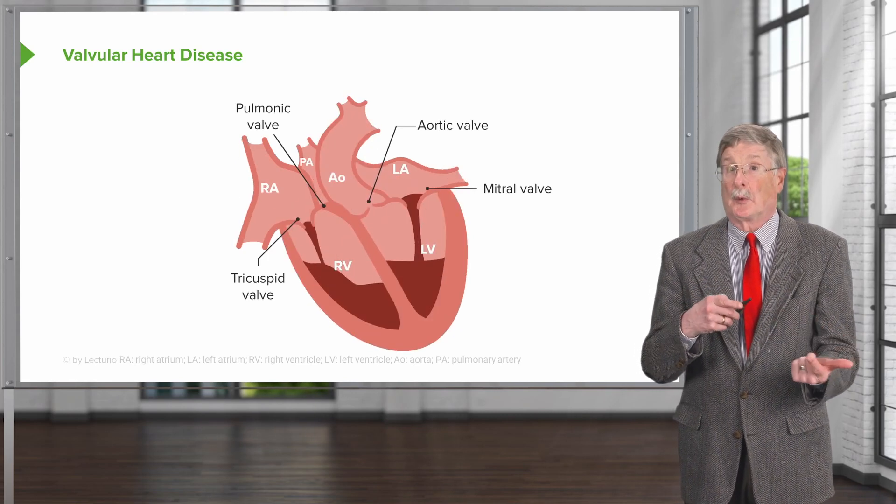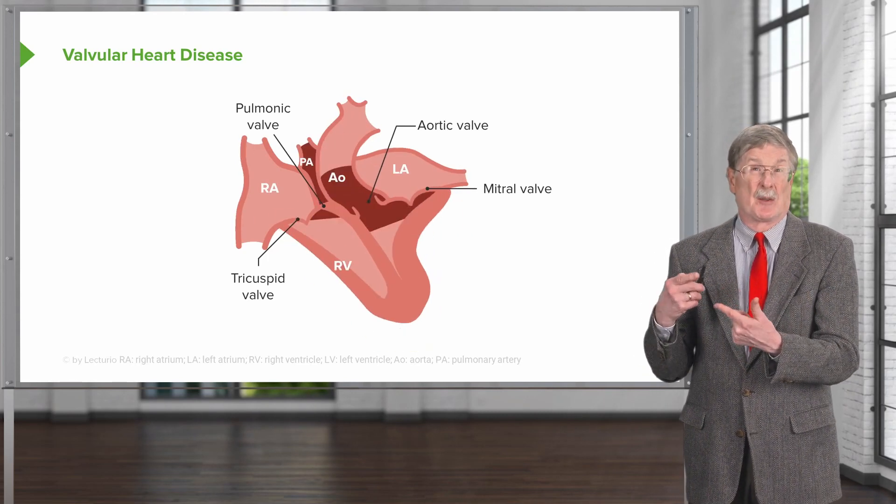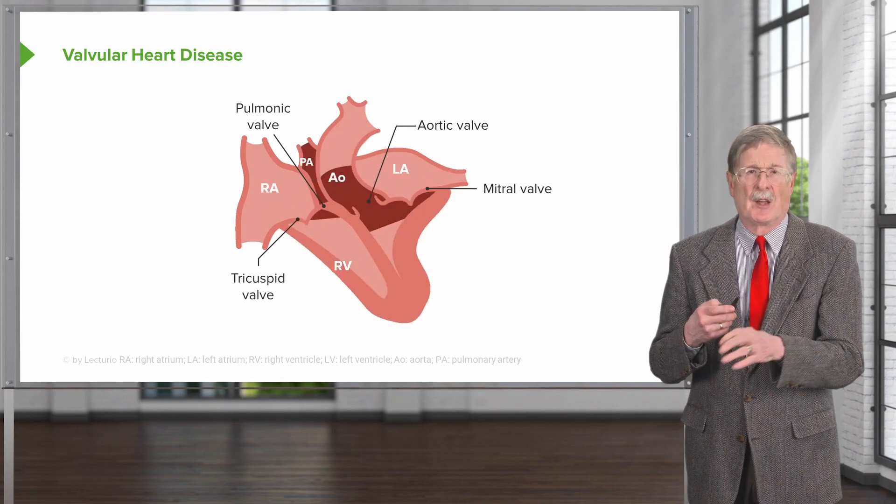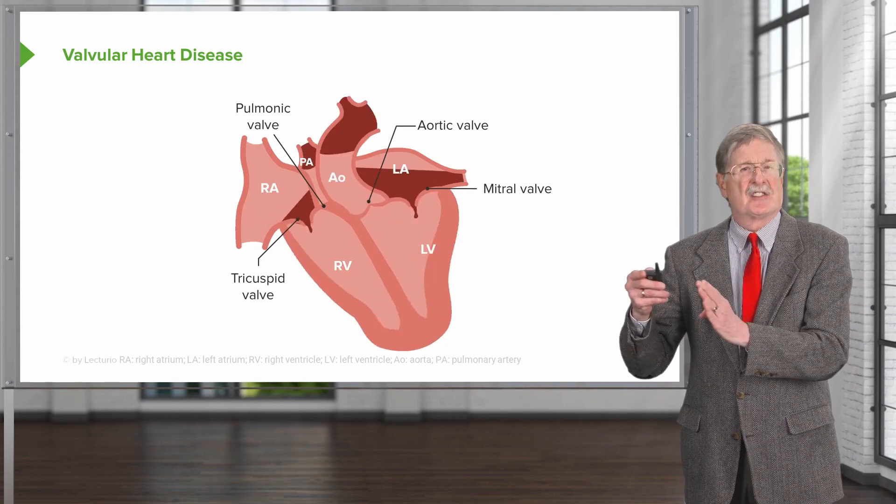Certain valves are more predisposed to disease, such as the mitral valve, and valves that are relatively uncommonly affected, such as the pulmonic valve. We'll talk about insufficiency and stenosis.